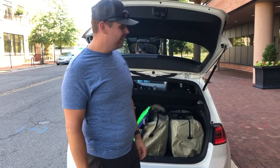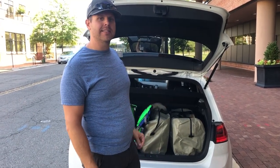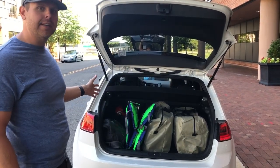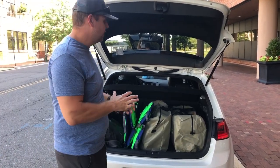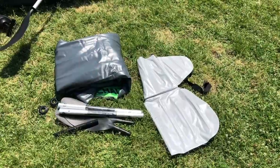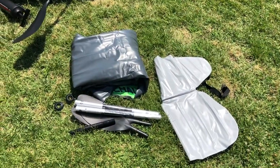Hey everybody, this is Get Out There with Sean. This is what it looks like to travel with Intex's Challenger K1 inflatable kayaks — that's all the room they take up. Easy to lug around, you don't need some crazy attachment on the roof of your vehicle, and you don't need some giant SUV to haul your stuff around. This is what it looks like outside of the bag — pretty small and compact.